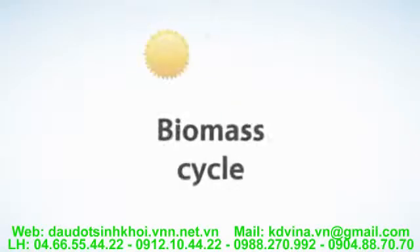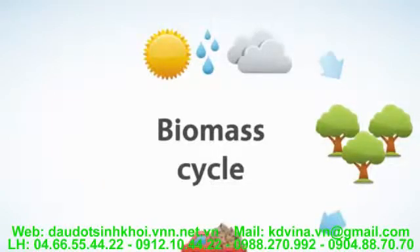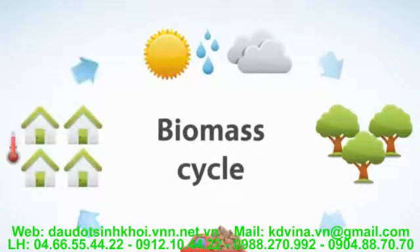Biomass is a carbon neutral fuel — it takes carbon out of the atmosphere while it's growing and returns the same amount back as it is burned. Managed on a sustainable basis, biomass is replenished with new growth as it is harvested. This maintains a closed carbon cycle with no net increase in atmospheric carbon dioxide levels that contribute to global warming and climate change.